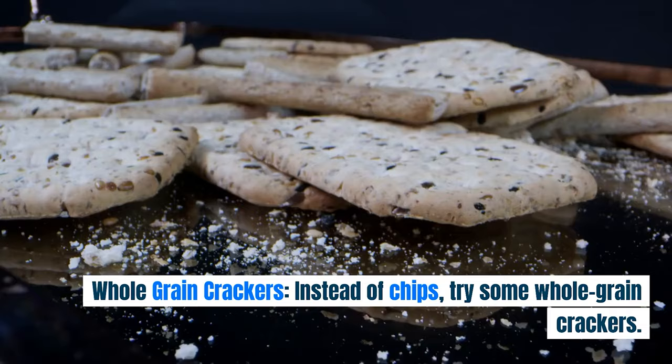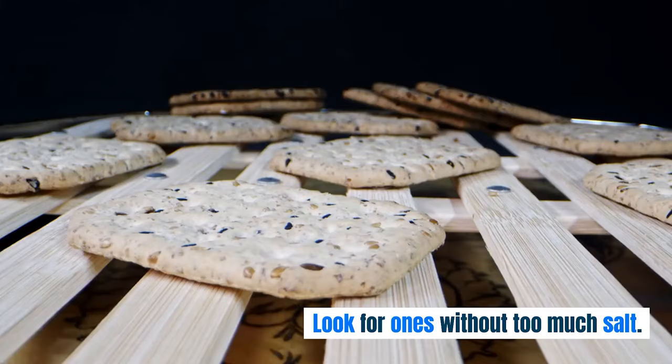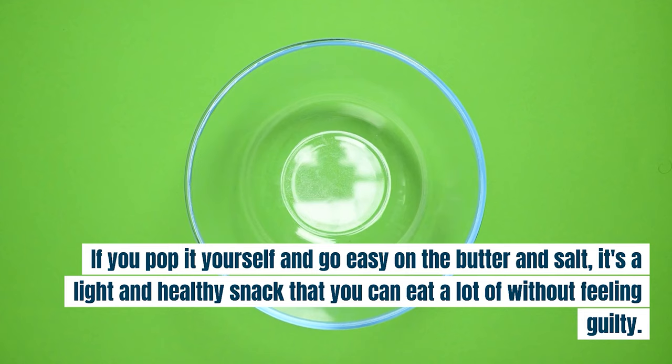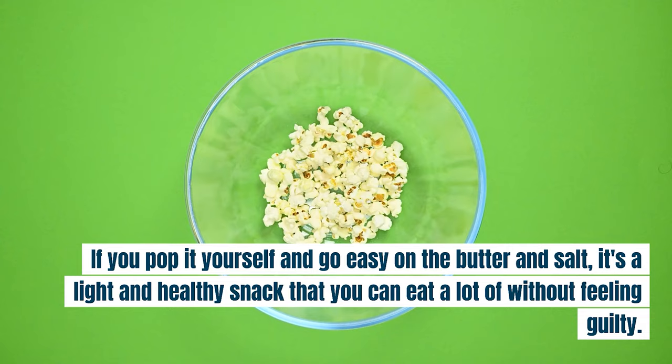Whole Grain Crackers. Instead of chips, try some whole grain crackers. They have more fiber and nutrients. Look for ones without too much salt. Popcorn. Believe it or not, popcorn is a whole grain. If you pop it yourself and go easy on the butter and salt, it's a light and healthy snack that you can eat a lot of without feeling guilty.